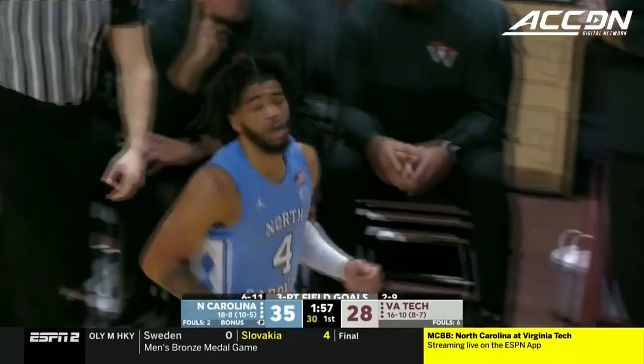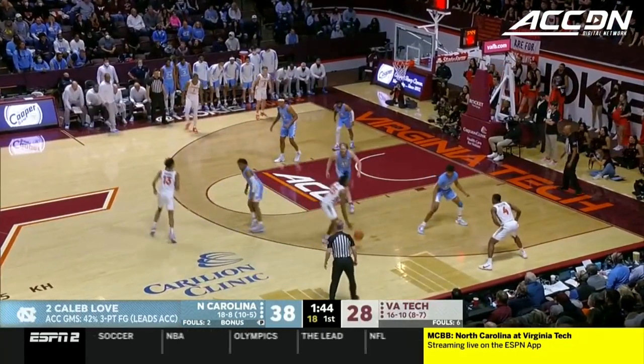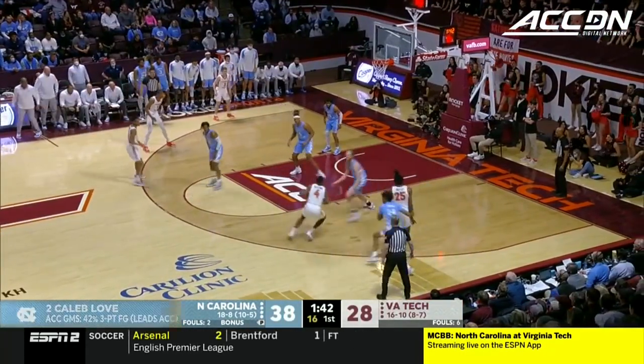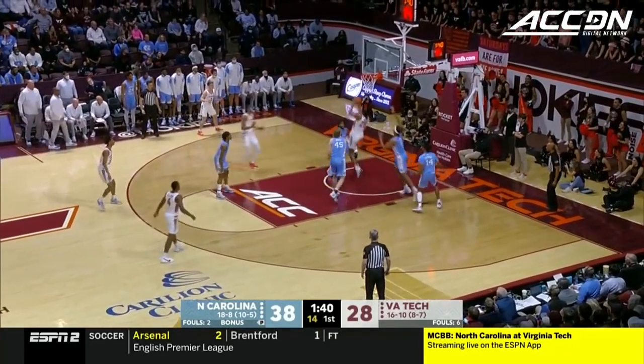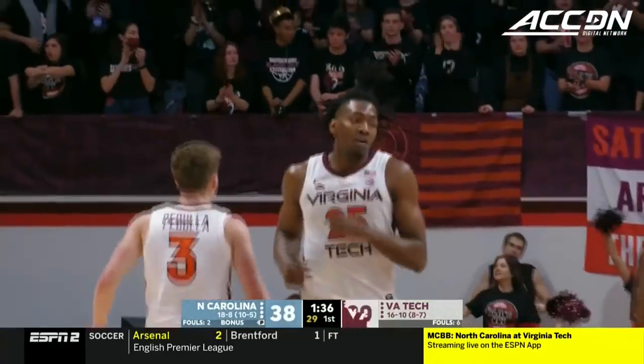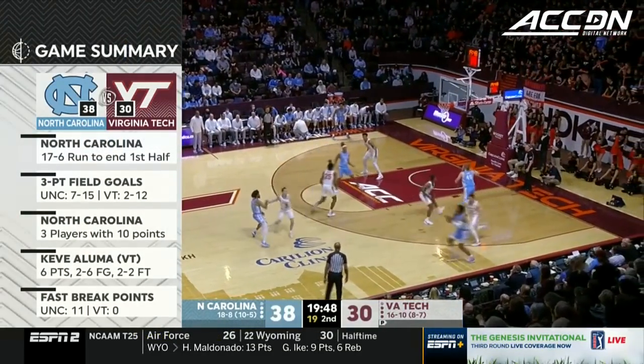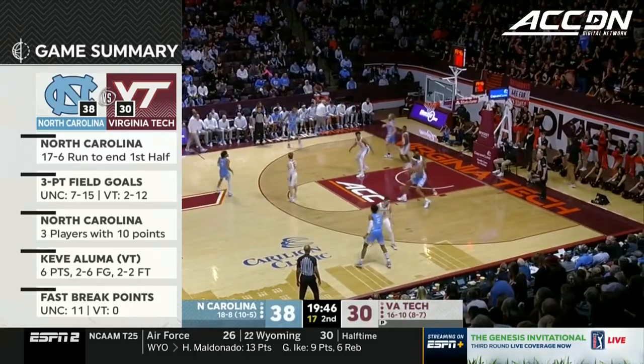Caleb Love with another beautiful find to R.J. Davis. Tar Heel lead has ballooned to 10, primarily behind the work of Love and R.J. Davis. There's Munts going through traffic and he scores — second field goal for Munts, he's got four. Virginia Tech made only three field goals in the last six minutes of the opening frame.